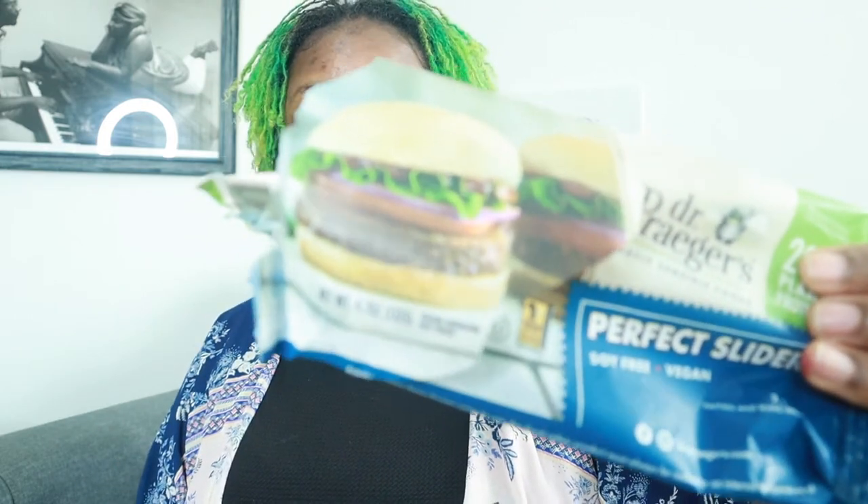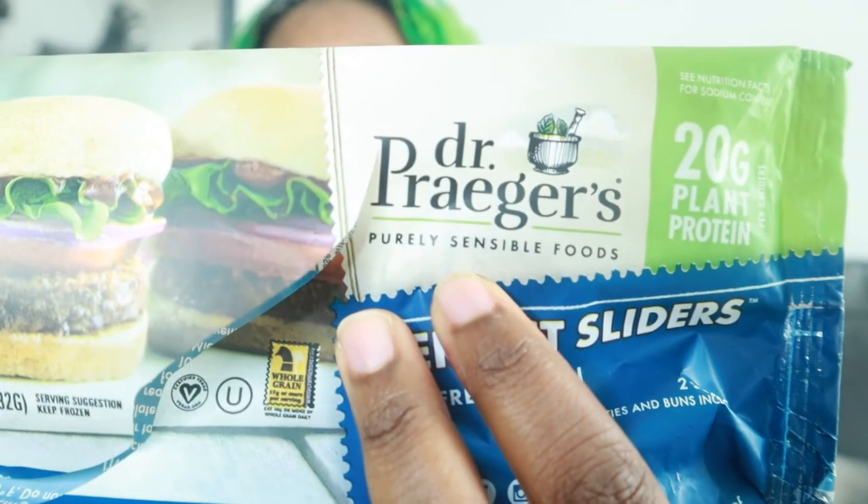If I had to pick between the sliders and the buffaloes, I'm gonna go with the sliders because they taste really good like hamburger meat. It's good quality — I don't feel like it's greasy or oily or anything like that. It tastes very clean, very light. And I guess Dr. Prager's says they have purely sensible foods. To me, it tastes sensible. I don't know how, but it does.